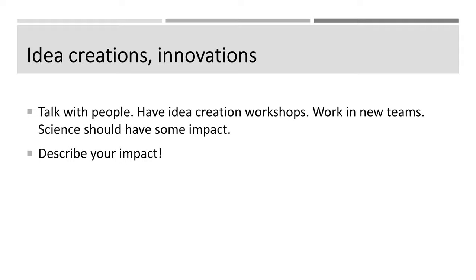You need to be somebody who has great ideas and can move science forward, and you can only get there if you talk with people. If you sit in your office or only read the internet, you will not have the greatest ideas in the world. You need to go out and be in the world at large: have idea creation workshops, talk to people, talk to users, talk to people who have experienced specific things, work in new teams, and be multidisciplinary. Science should have some impact, and it's up to you to find out about and describe your impact — describe why you think your science is going to make a difference, because then you're much more likely to have fun when you're doing it.